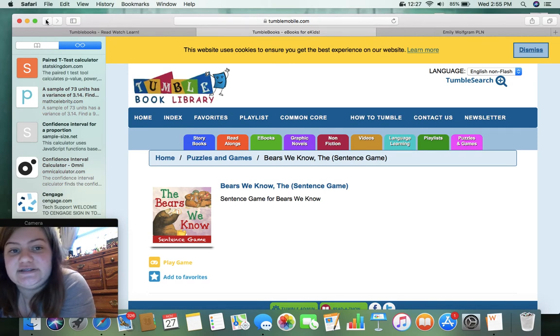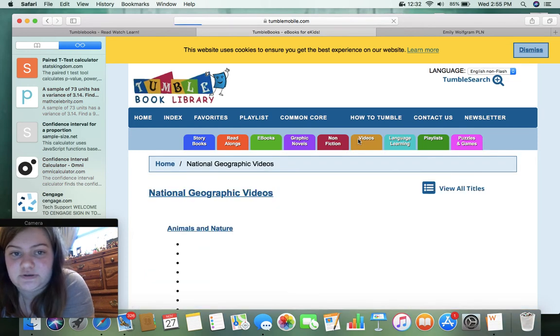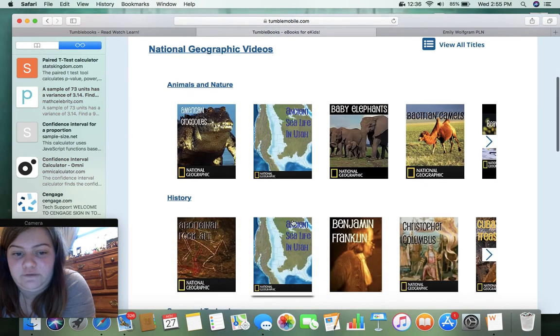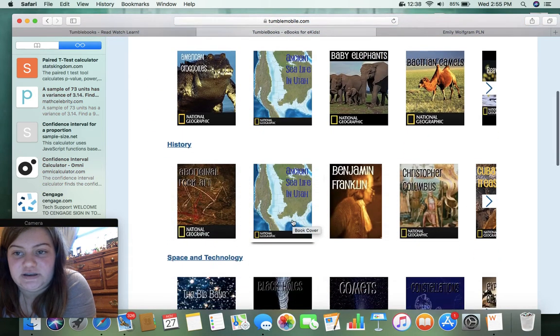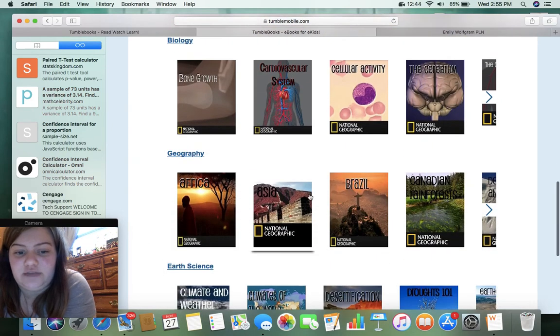That is TumbleBooks — let's see if there's anything else. Videos — we're not going to watch them, but I just want to see what they have. Okay, mostly non-fiction, that makes a lot of sense. Oh, black holes — that sounds rather interesting.